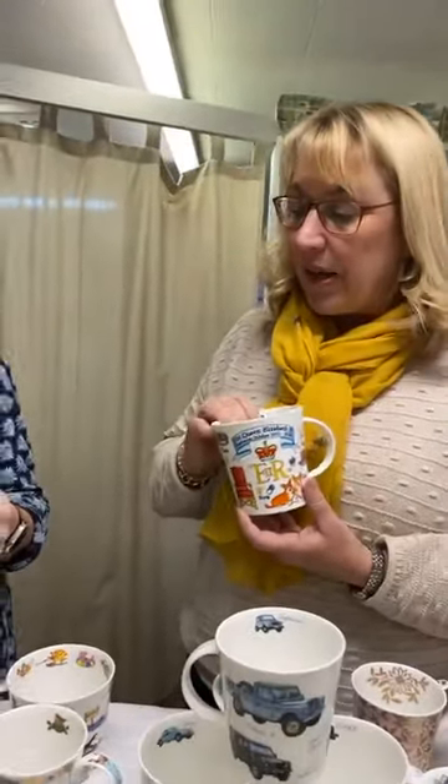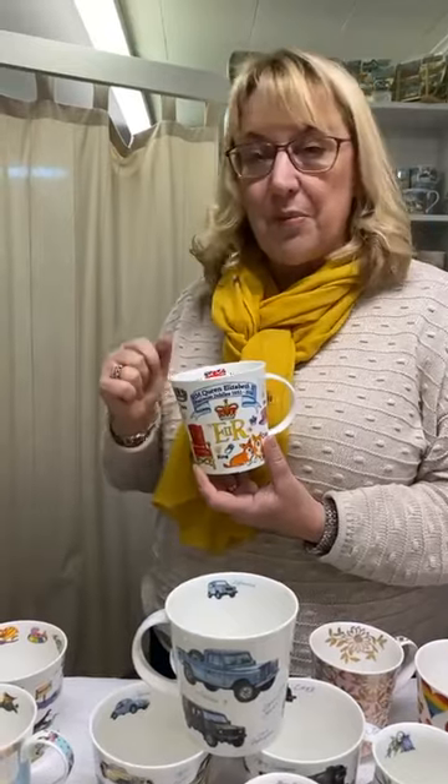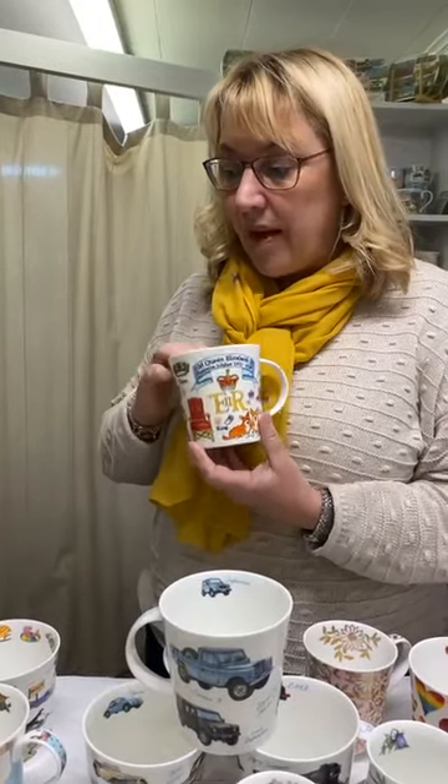Thank you for the patience to everybody who pre-ordered them. We kept saying they're coming, it was really out of our hands. Thank you to our amazing girls — they've got them all packed up. Some went yesterday and the rest are all packed up and ready to go today. We do have extras left, so they're back on the website if you didn't pre-order and missed out. You can still get them in time as Christmas gifts.